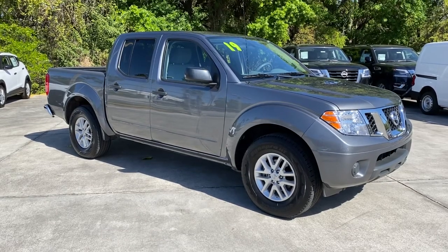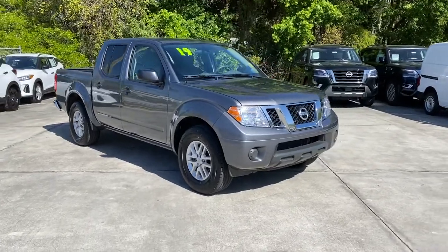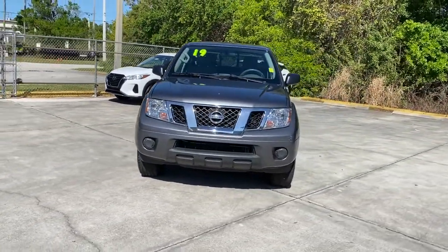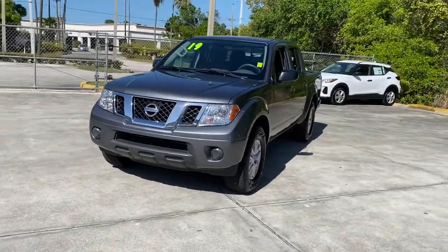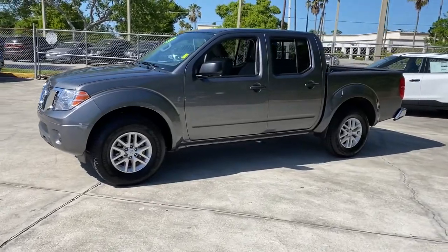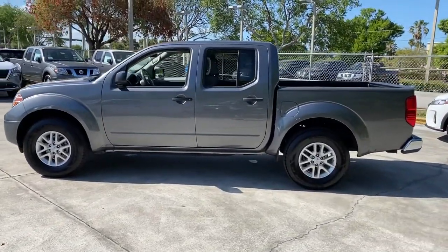Look no further than the 2019 Nissan Frontier. This vehicle is an outstanding buy with fewer than 40,000 miles on the odometer. You'll be ready for the job or off-road recreation in this remarkably affordable Frontier. Comfortable, capable, and hardworking, this popular mid-size pickup is waiting just for you.